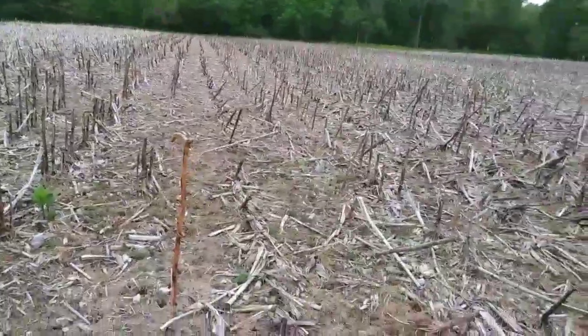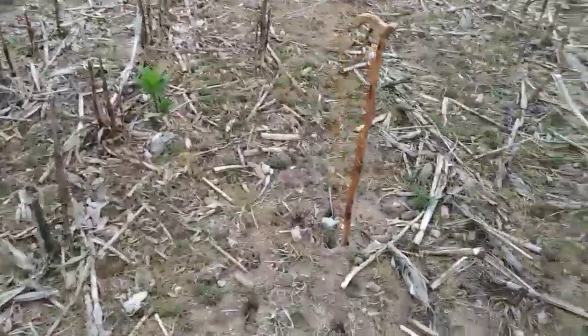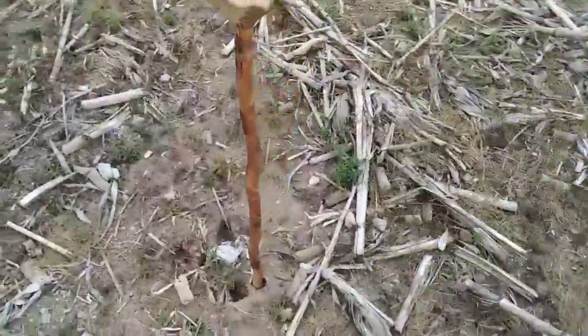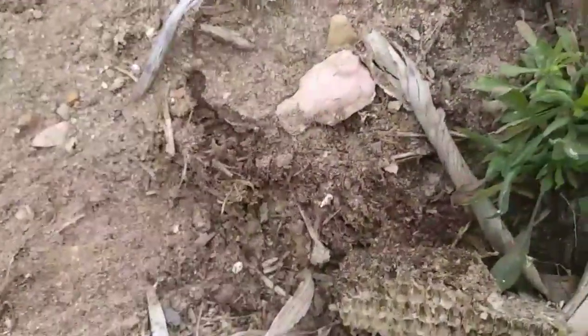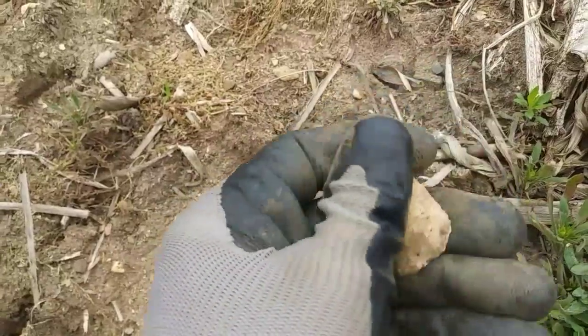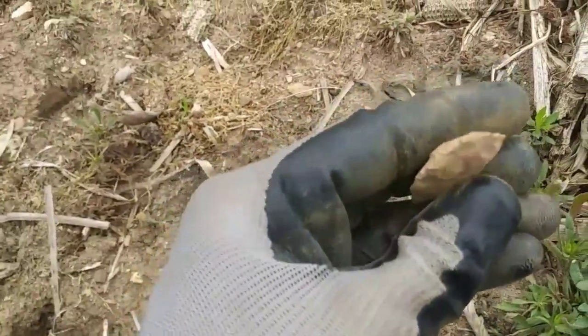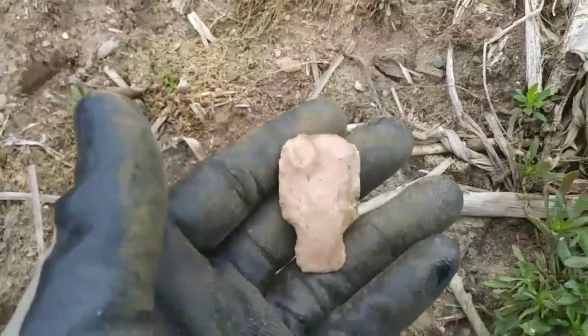You guys, back again — another five minutes. Been a pretty good day so far. I haven't found anything real exciting, but just came across another one of these little blended-off points. It's a pretty one too. That's a nice one. Perfect.